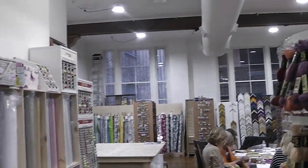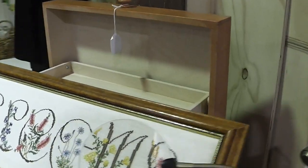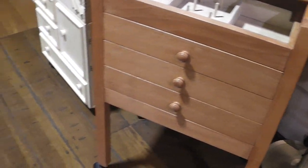There's some framing in the back, and you can even buy upholstery material. Lots of cross stitch and lots and lots of good supplies. Let's go ahead and go back downstairs.